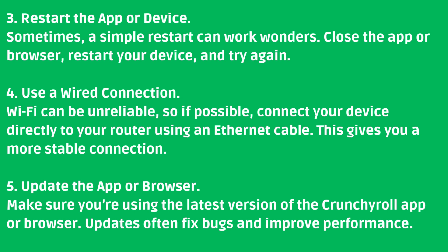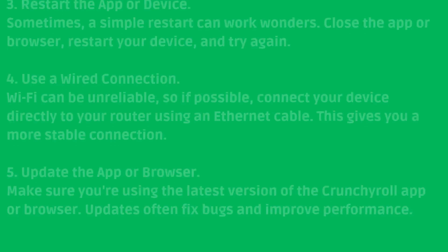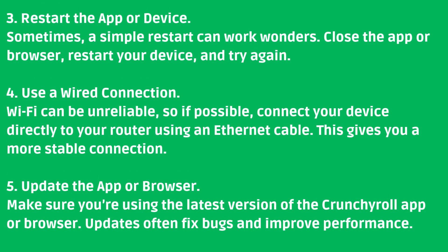Number three: Restart the app or device. Sometimes a simple restart can work wonders. Close the app or browser, restart your device, and try again. Number four: Use a wired connection. Wi-Fi can be unreliable, so if possible, connect your device directly to your router using an ethernet cable — this gives you a more stable connection. Number five: Update the app or browser. Make sure you're using the latest version of the Crunchyroll app or browser. Updates often fix bugs and improve performance.